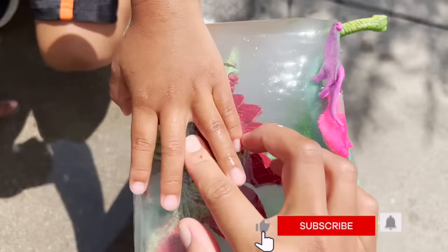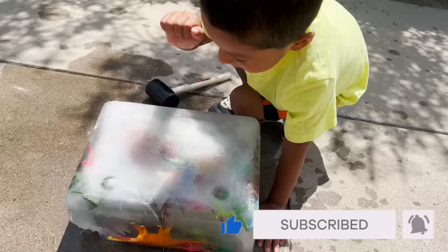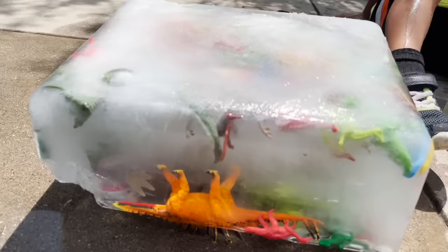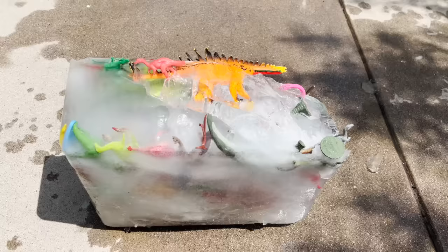Look, Jeremy, what I found — a Stegosaurus in the ice. Look, he's really stuck in there. Okay Jeremy, now that we flipped it over, let's hit it with the hammer right here so we can get the dinosaurs out. This ice is really hard to break.